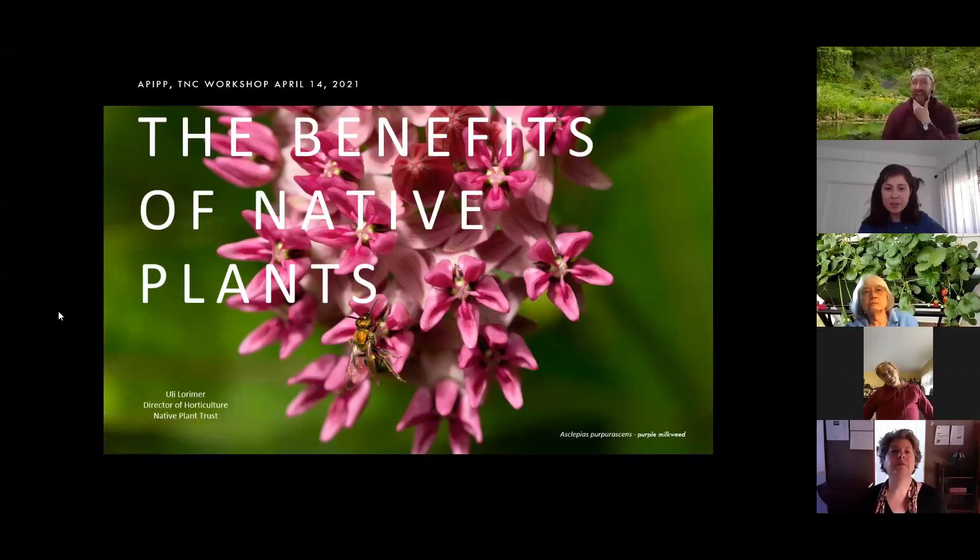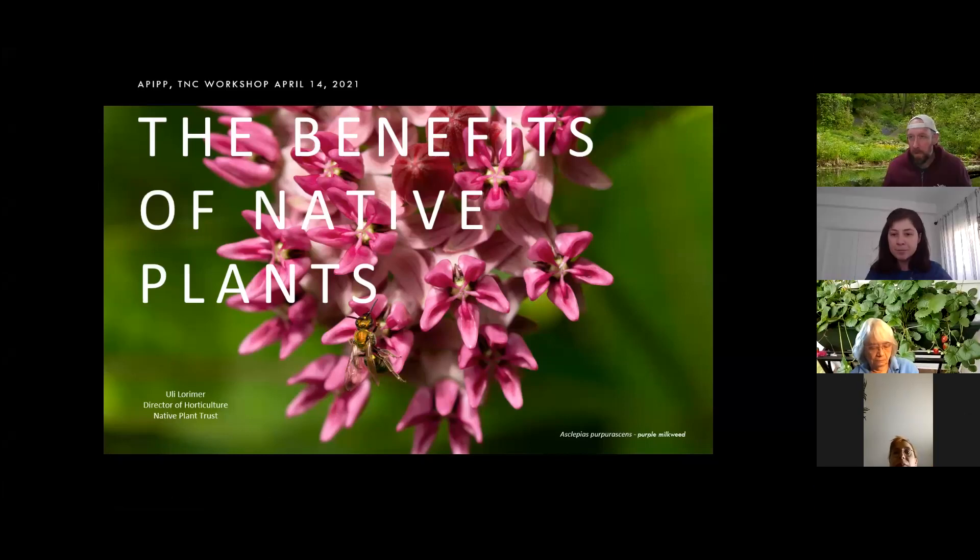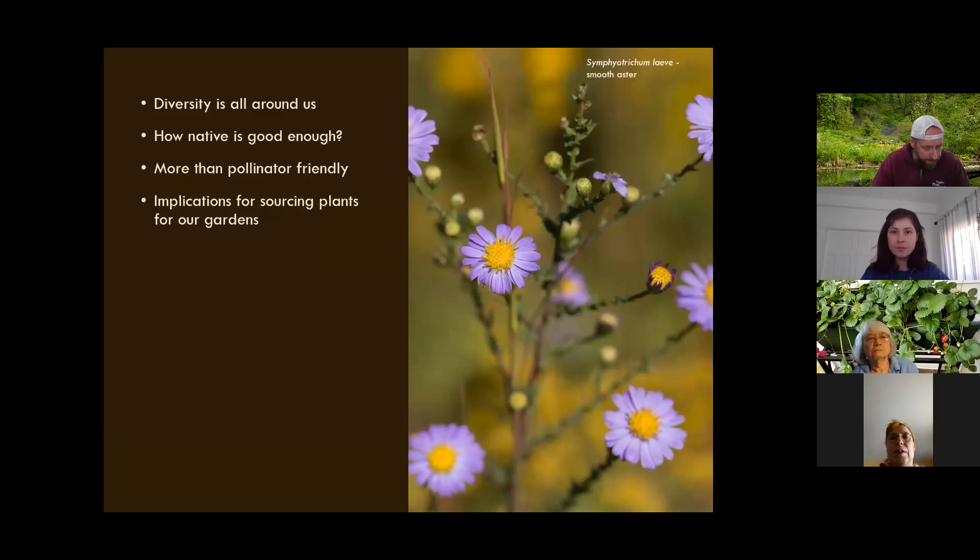Good morning, everybody. Thank you, Emily, for the opportunity to join your workshop. And thank you to everyone tuned in this morning, and those who will be listening via recording. The main thrust of what I'd like to impart today is twofold. First, I really want to encourage people to spend as much time outdoors as possible in natural spaces, because there's a tremendous amount of information and inspiration you can gain from hiking in the woods, through old fields and forests.